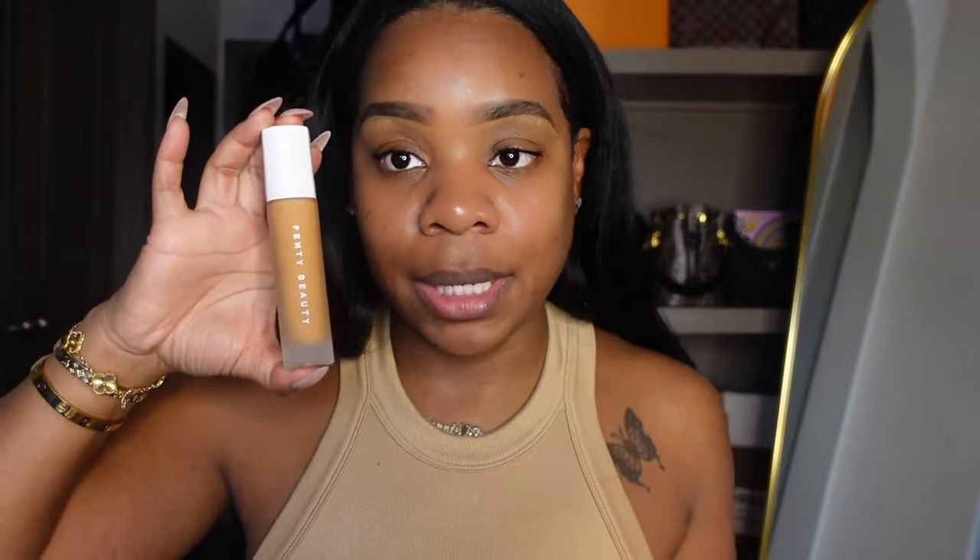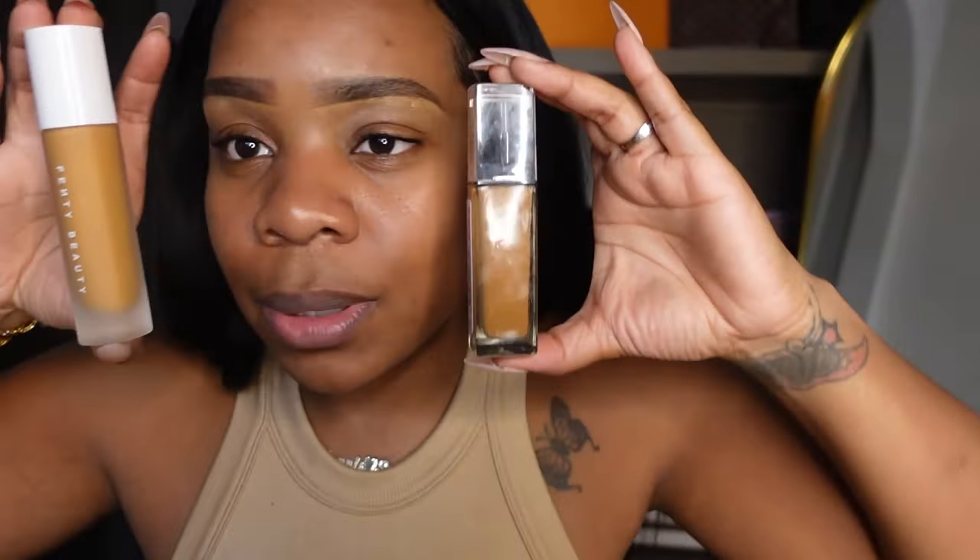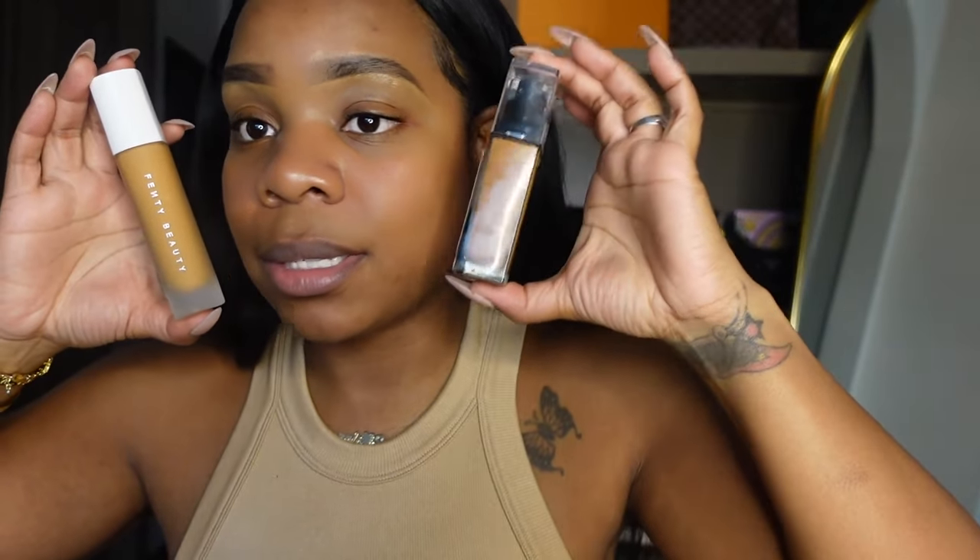I purchased the Fenty by Rihanna eurl filter soft matte foundation. I just wanted to see what all the noise was about. My skin is breaking out right now, but when I rubbed a little bit on my face in the store I thought it could work. It was $40. Looking at the difference — the NYX is straight orange. We shall see how this goes.